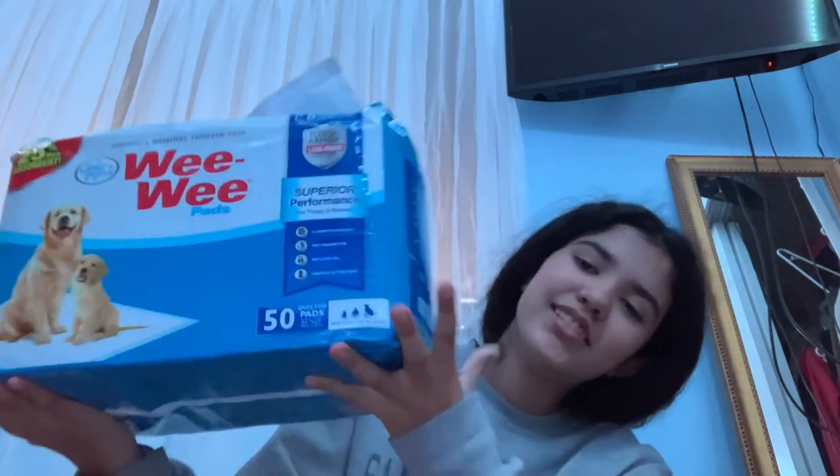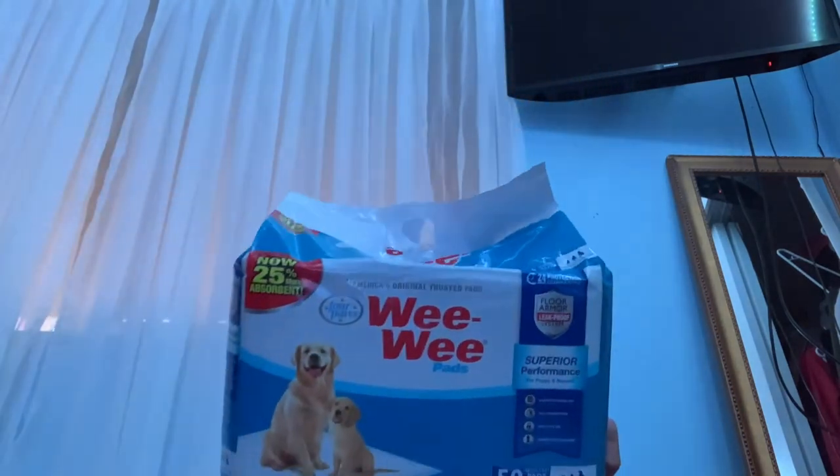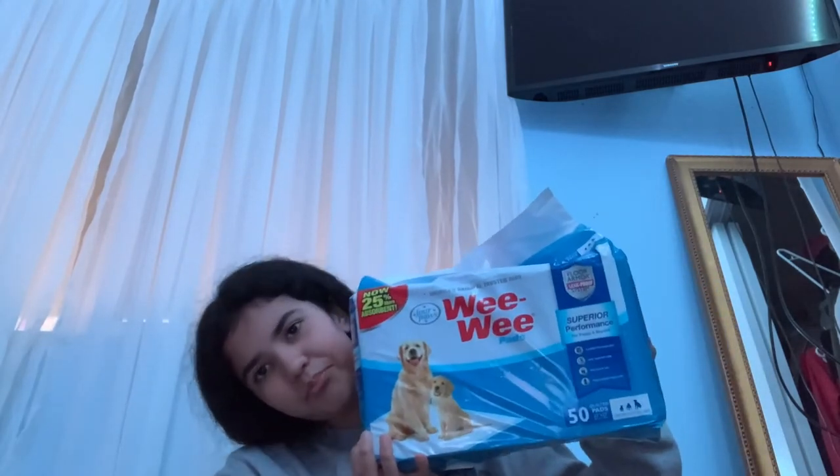Since we're getting a new puppy we needed pee pads — we got a pack of 50, so plenty there. We're also getting a playpen and a crate. We're not getting a bed initially because he'll just chew it and pee on it, so we're giving him a fluffy brown blanket. Niko has a matching one in tan and white, which actually matches Niko's coloring.